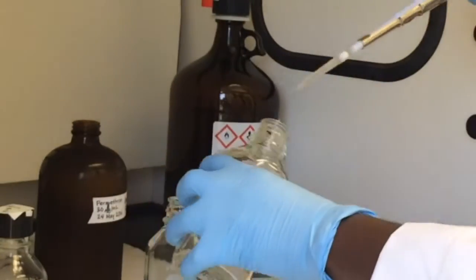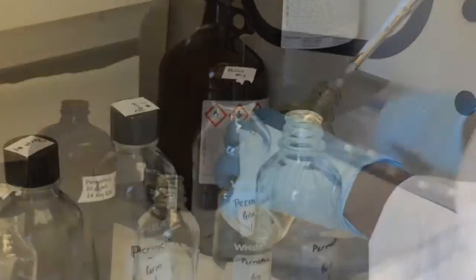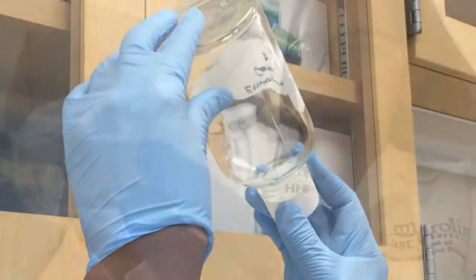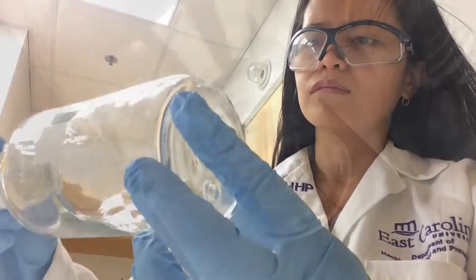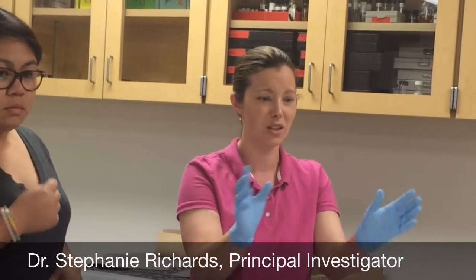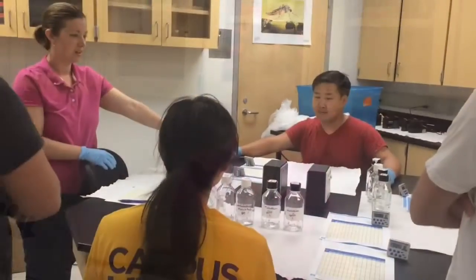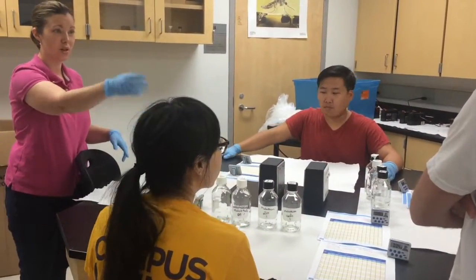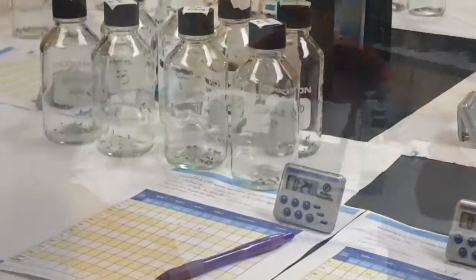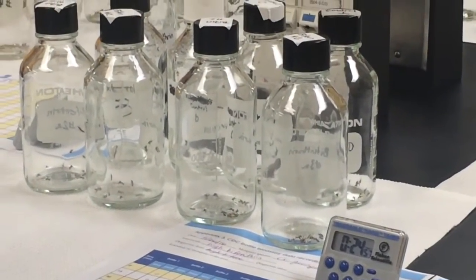ECU Environmental Health Sciences Program is conducting a nationwide research study to determine the susceptibility of different mosquito populations to certain active ingredients in insecticides. This is led by Dr. Stephanie Richards in collaboration with Bayer Crop Science and various vector control programs in different states. ECU Environmental Health students are assisting in performing CDC bottle bioassays starting this summer.